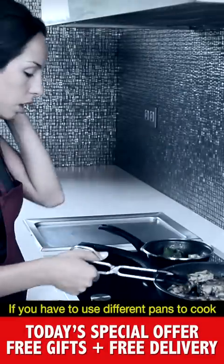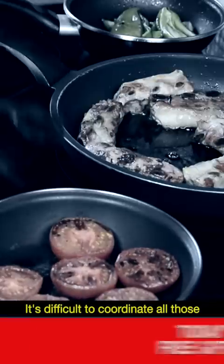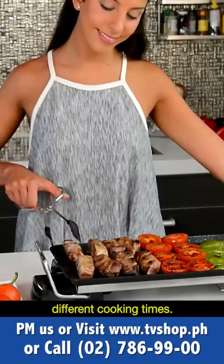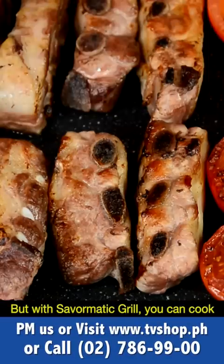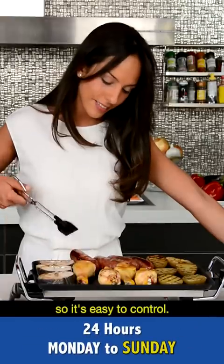If you have to use different pans to cook several ingredients at one time, it's difficult to coordinate all those different cooking times. But with Save-O-Matic Grill, you can cook everything at the same time and with even temperature, so it's easy to control.